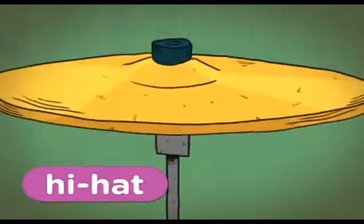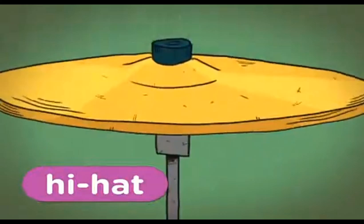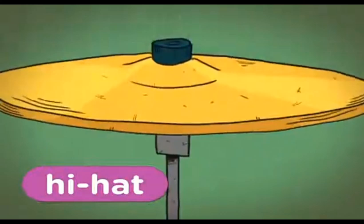She's using her foot to play the hi-hat. A hi-hat is an instrument with two cymbals on a stand. When you step on the foot pedal, the two cymbals crash together to make a sound. Hi-hat is today's word of the day.